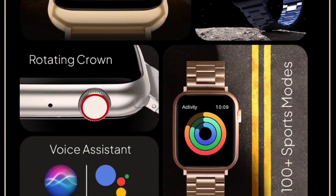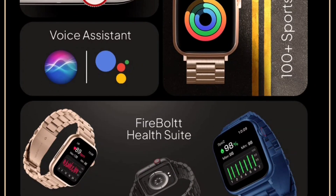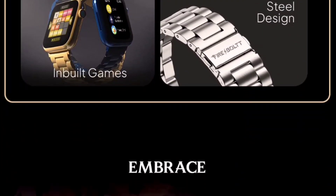Let's talk about the specifications. You get a big display, but there is a flaw I will mention. You get a Bluetooth calling option with a call transfer option, a rotating crown option, 100 plus sports modes, and a voice assistant. Next we have the Firebolt health suite — heart rate monitor and SpO2 monitor — and a stainless steel design with inbuilt games.